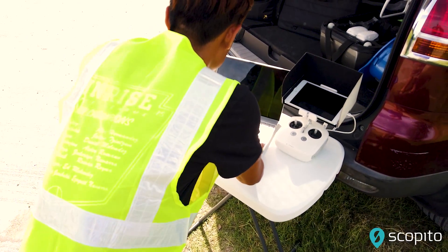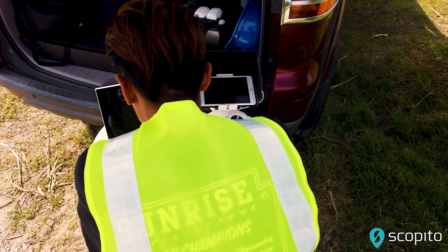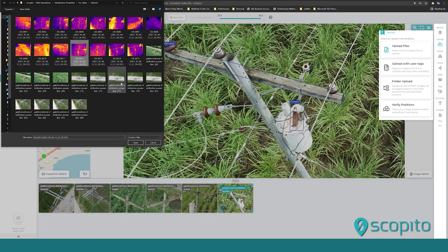For any type of inspection, data acquisition is only half of the equation in terms of delivering a useful inspection report. It is important to quality check your inspection data prior to leaving the field to ensure that imagery meets quality standards.